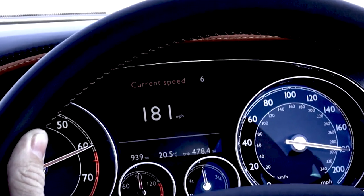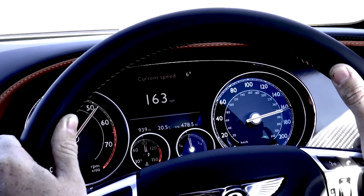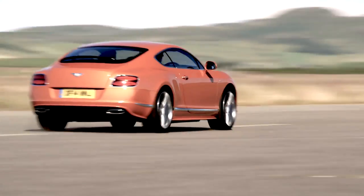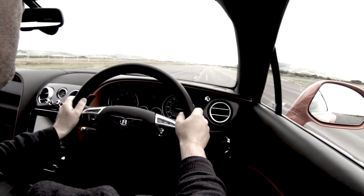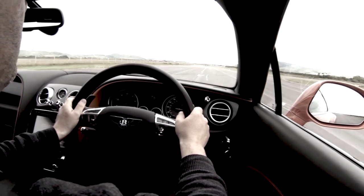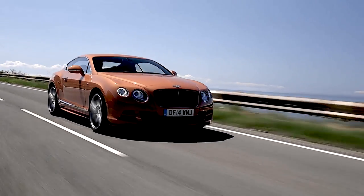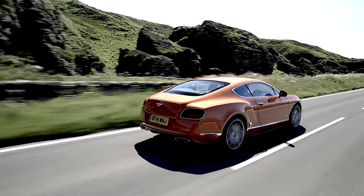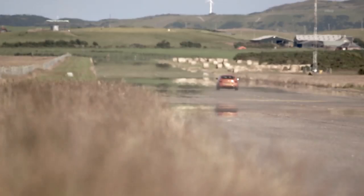That's some way short of the claimed 206mph, although the Continental GT Speed was still gaining pace and we were driving into a headwind. It's easy to imagine that on a day with perfect conditions, and perhaps when we've taken some more brave pills, the double ton would be achievable in this Grand Tourer. So the Bentley Continental GT Speed isn't all about luxurious cruising on the road — on the track, that mighty W12 engine can deliver crushing performance too.